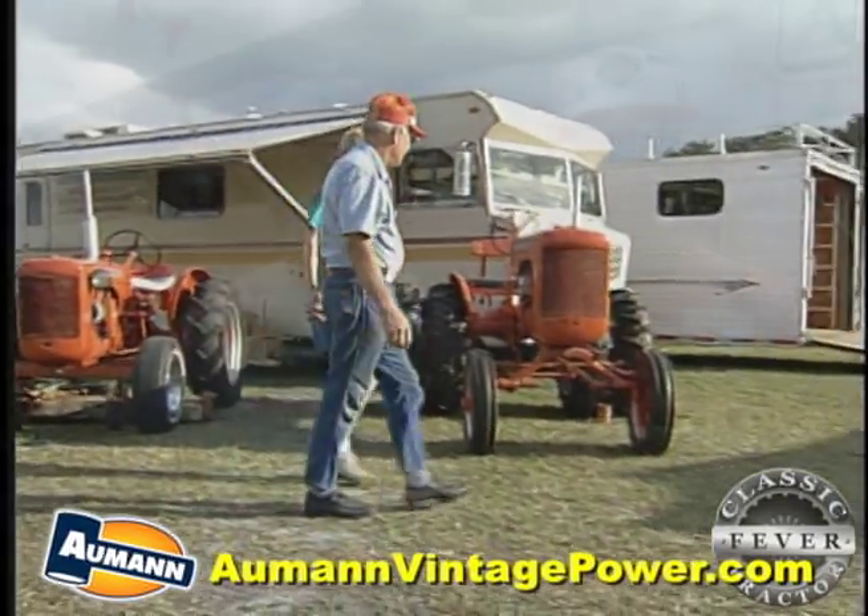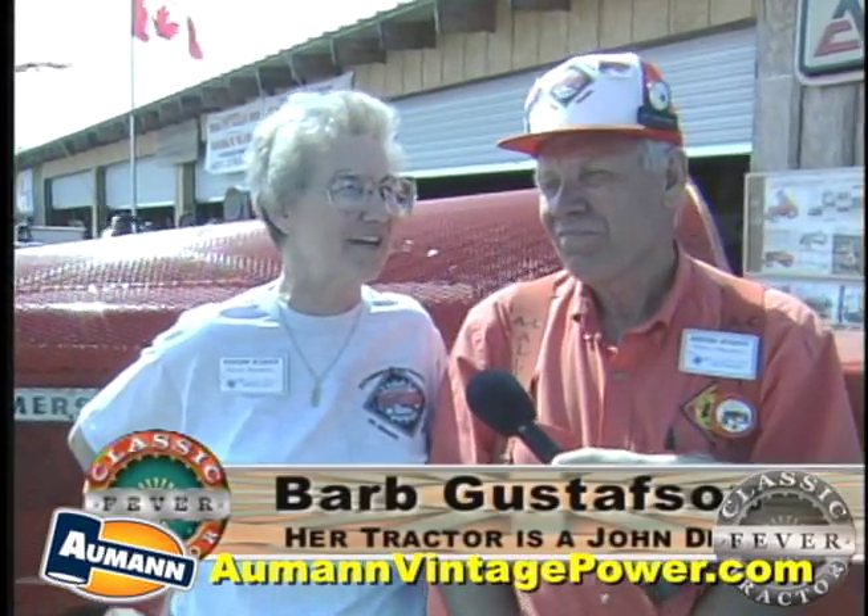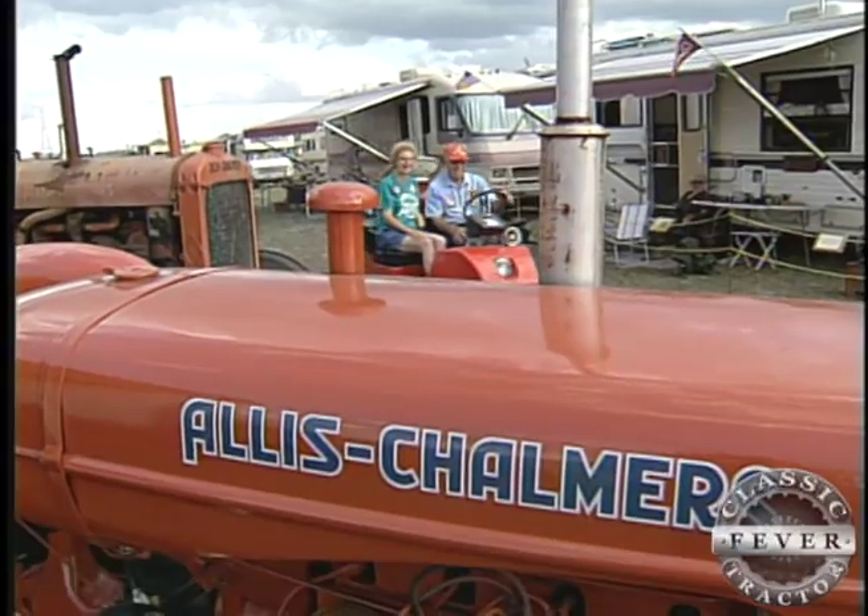We really enjoy this. Whether it's John Deere or Allis-Chalmers, it doesn't make any difference. We do like going to all these shows and seeing all the tractors.